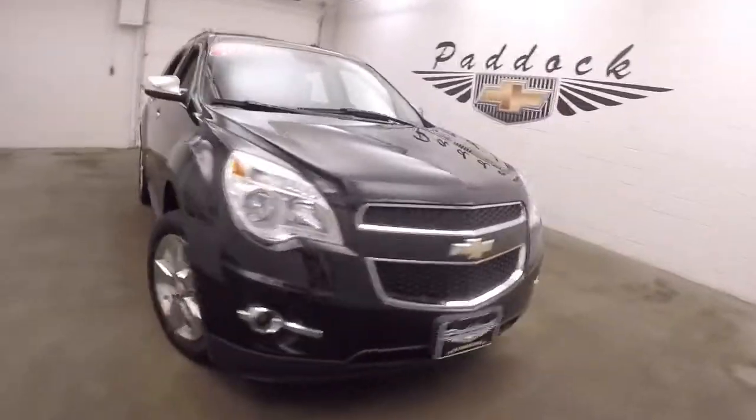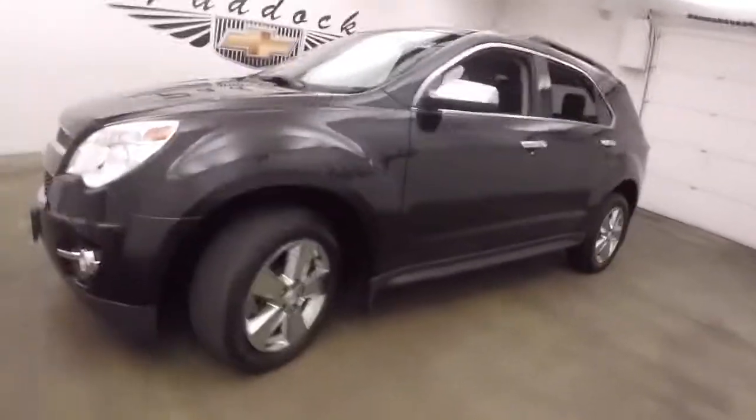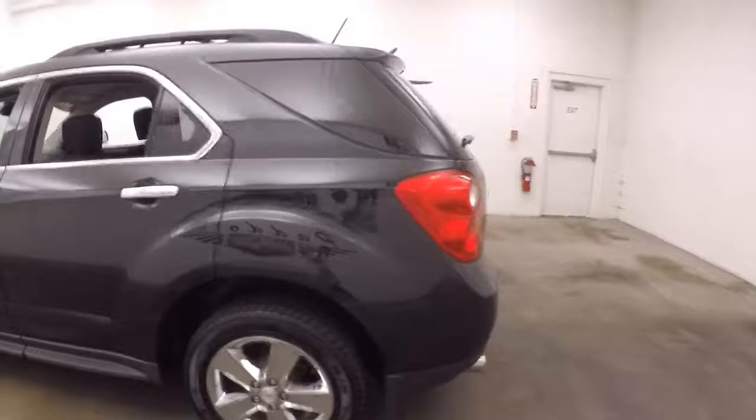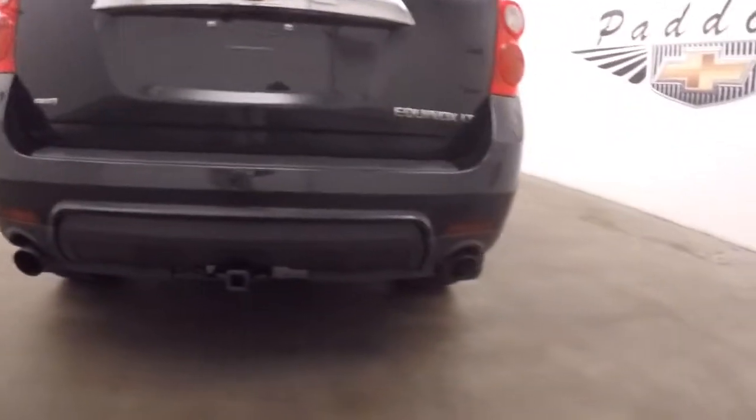It's a 2014 Chevy Equinox, nice black paint, decent tires, nice chrome wheels. This one is all wheel drive, does have a trailer hitch, and also has dual exhaust coming out the back.